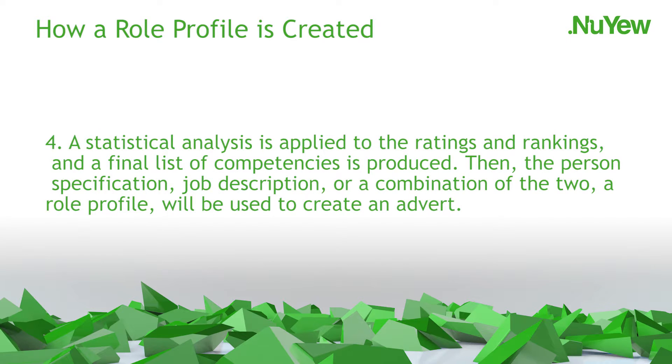Number 4: A statistical analysis is applied to the ratings and rankings, and a final list of competencies is produced. Then the person specification, job description, or a combination of the two — a role profile — will be used to create an advert. Most adverts have details about what the role entails and the key skills and experience required for the role. These are known as job requirements.